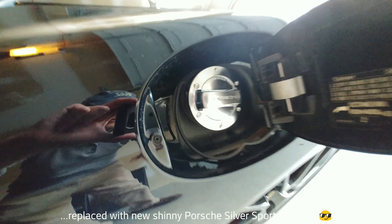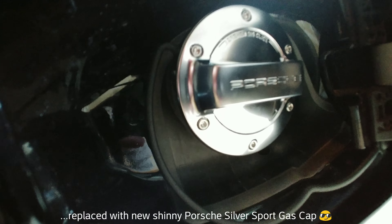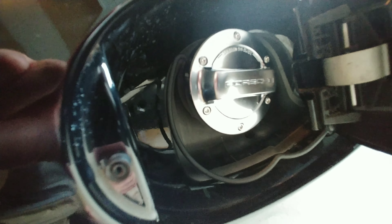The gas cap has also been replaced with a sport gas cap.